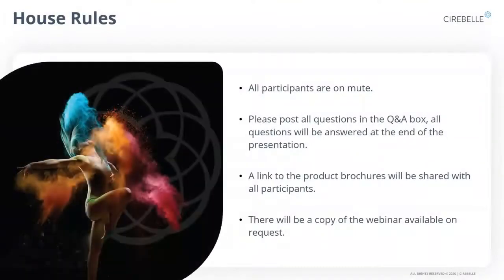A couple of house rules: all participants will be on mute. Please post any questions you may have in the Q&A box — all questions will be answered at the end of the presentation. We have links to all the brochures, videos, and webinars available on our website in the Media Center. A copy of the webinar can be shared on request or downloaded from the MS Teams folder if you have access.